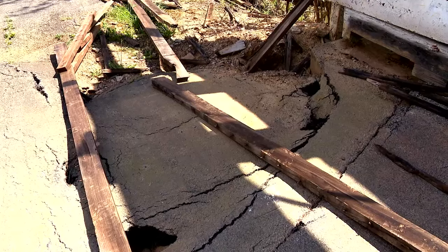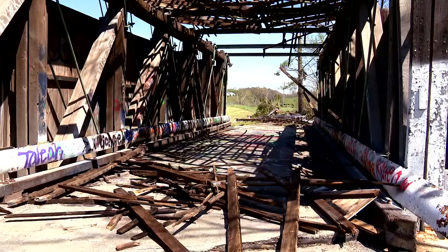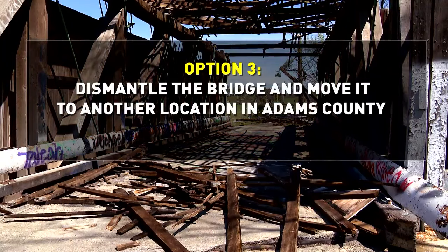You can see that the roadway has dropped down from the bridge — it tells you that it's settling. Option three: they dismantle the bridge and move it to another location in Adams County. It would save it from any further vandalism, graffiti, or anything, because when you're out here in the middle of nowhere, you just don't know who's coming in and what they're doing.